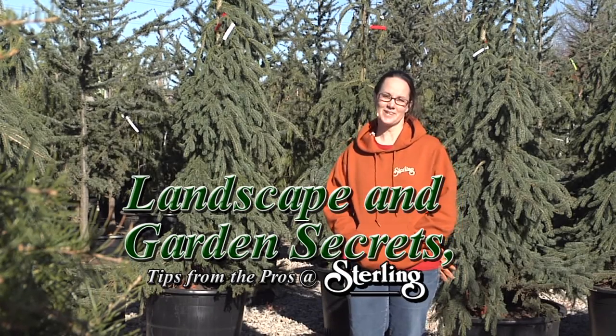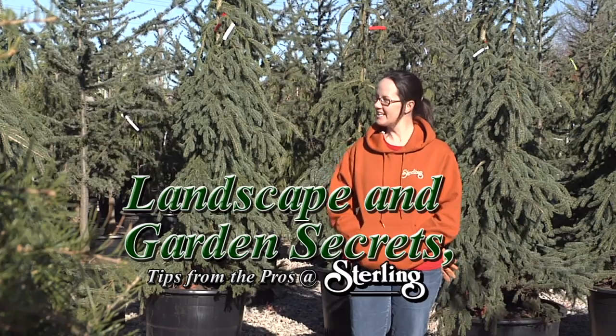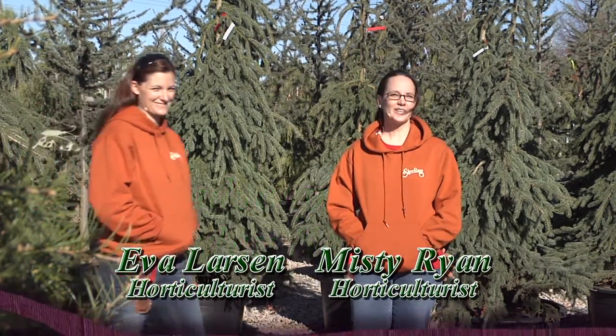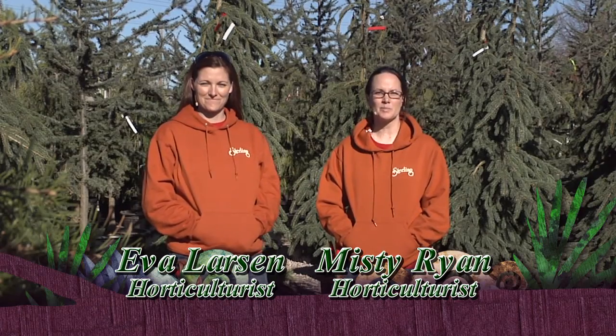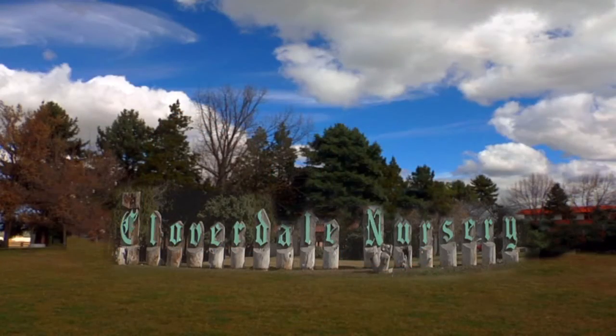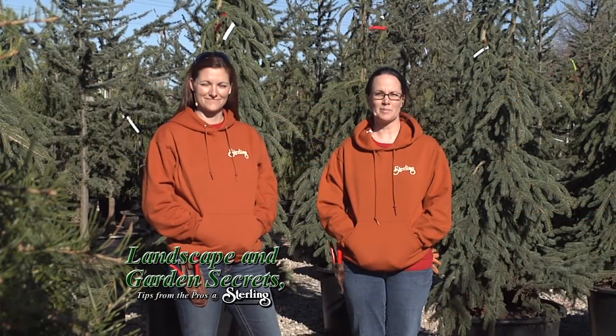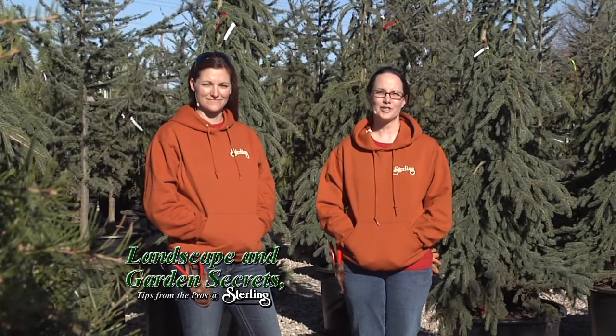Hi, welcome back to Landscape and Garden Secrets, tips from the pros with Sterling Landscape. Joining me today is Eva, and together we are going to teach you how to select good, healthy plant material. Today we're at Cloverdale Nursery, and we're going to take you through the basics of potted material, ball and burlap material, and then we will take you back to our yard and show you how to plant properly.